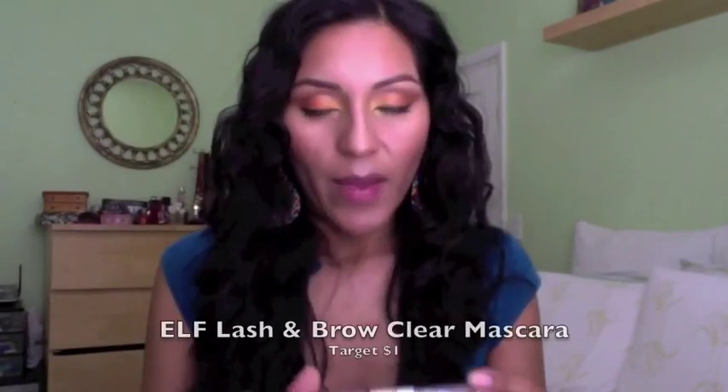Two things I got at Target: my ELF brow gel — it's also like a clear mascara on the other side. I did do a tutorial about my eyebrows, and this was the one thing I was missing. It's only a dollar — so cheap! It's a brow gel to set your eyebrows so they stay in place. Next would be my lash curler, also by ELF. It's cute and for a dollar you can't beat it. I replaced my old one with this new one and I love it.